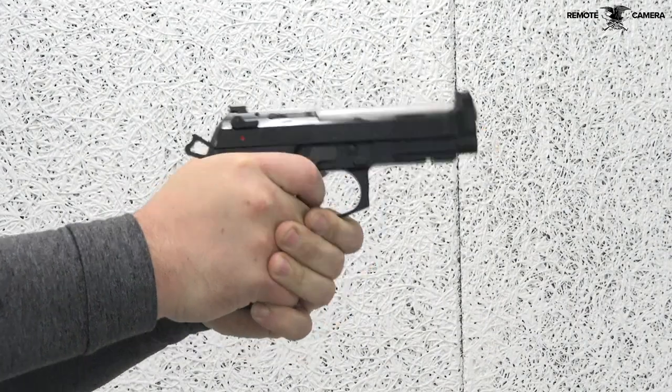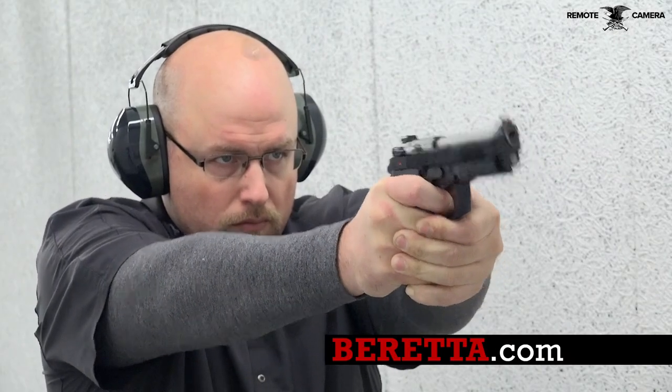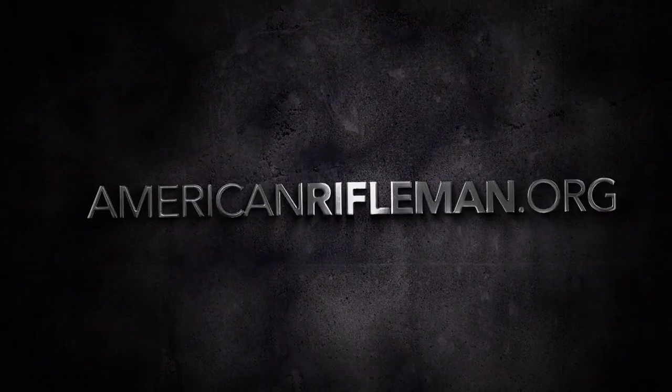To learn more about the Beretta 92G Elite LTT, visit Beretta.com. And stay tuned to AmericanRifleman.org for more on guns and gear.